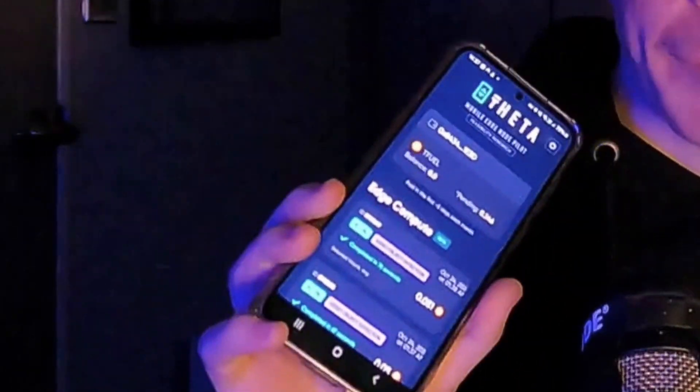Theta Labs, much like any other company, doesn't get everything right. And today we're talking about one of those things: the Theta Edge Node for Android app. The idea is that users of the app earn TFUEL, which is the native token of the Theta Edge Cloud Network, by providing the idle resources of their mobile device in order to complete tasks on the Edge Cloud Network.